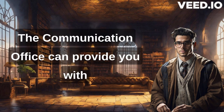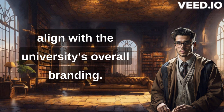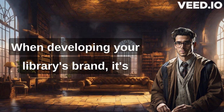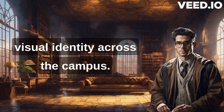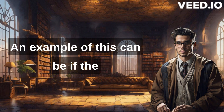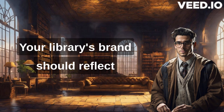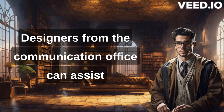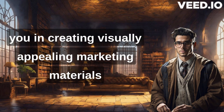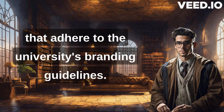The communication office can provide you with design templates, fonts, and color schemes that align with the university's overall branding. When developing your library's brand, it's essential to align it with the parent institution's overall branding. This creates a cohesive and unified visual identity across the campus. For example, if the university's brand emphasizes innovation and forward-thinking, your library's brand should reflect these qualities as well. Designers from the communication office can assist you in creating visually appealing marketing materials such as posters, flyers, and digital assets that adhere to the university's branding guidelines.